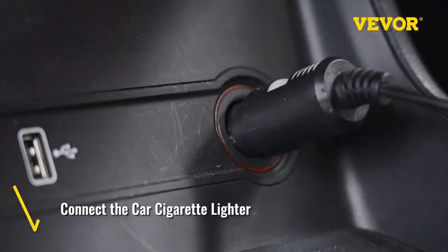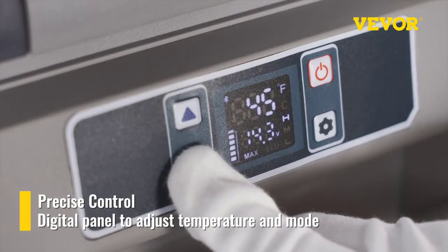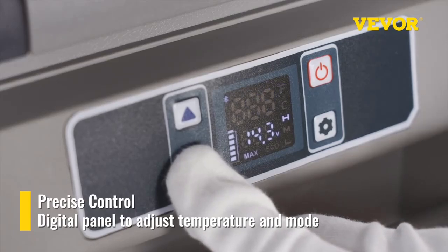Cooling range: -20 degrees Celsius / -10 degrees Celsius, 4 degrees Fahrenheit to 50 degrees Fahrenheit.